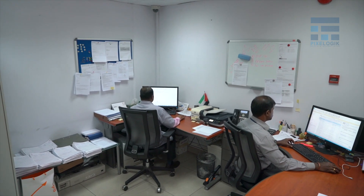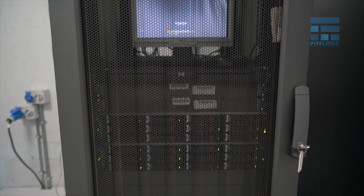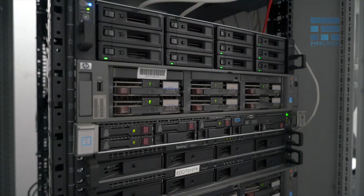With a highly secured, state-of-the-art facility that operates 24/7 throughout the year, EDC is accredited by Visa, MasterCard, and Mercury payment schemes, and has obtained ISO 27001 certification for data confidentiality.